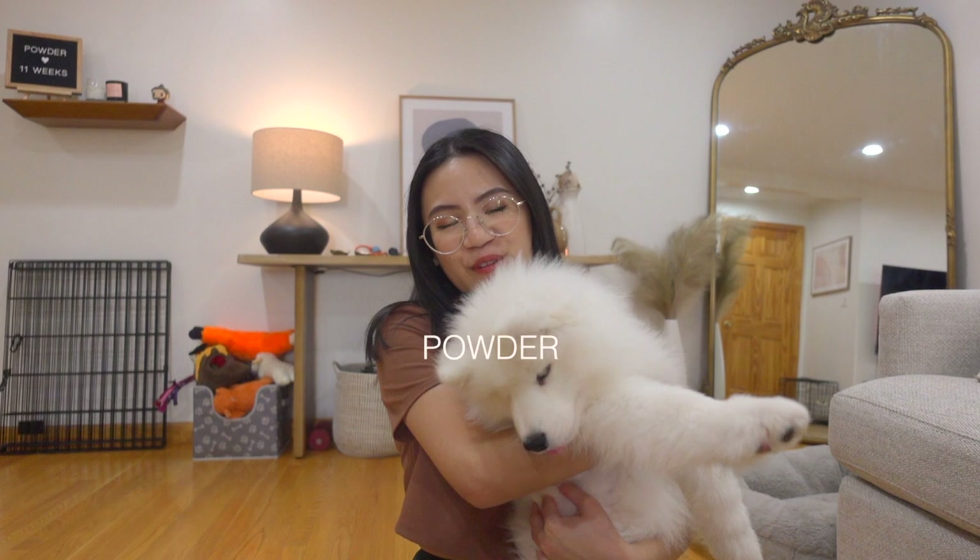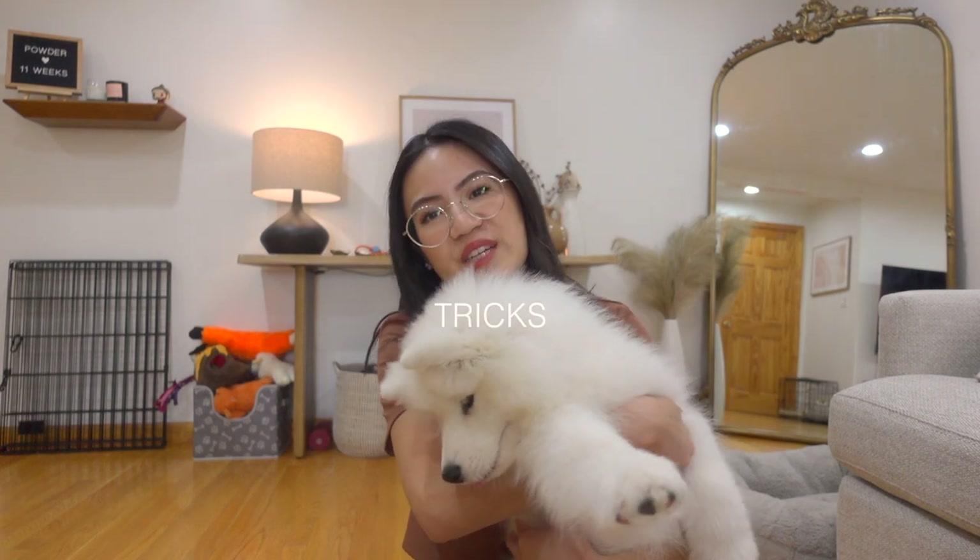Hi guys, welcome back to my channel. My name is Michelle and I just got a new puppy — Powder. Can you cooperate? This is Powder. I've had her for about three weeks now, and in this video I'm going to share all the tips, tricks, and puppy essentials that I've learned this past month that really helped me with her puppyhood.